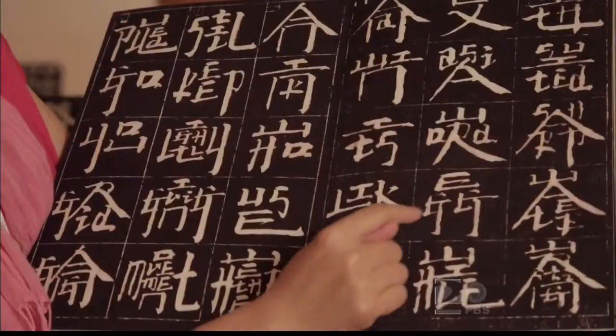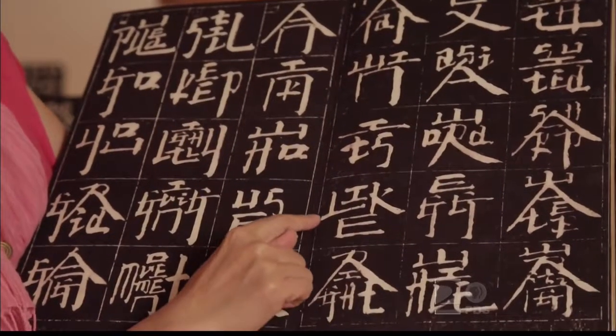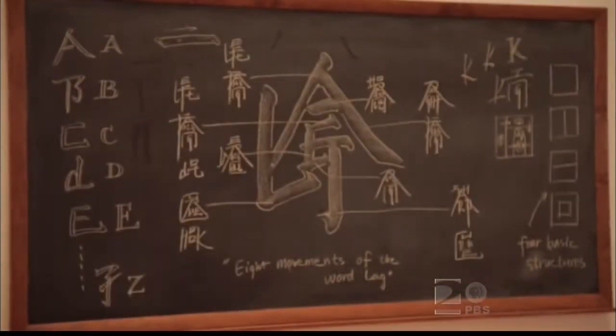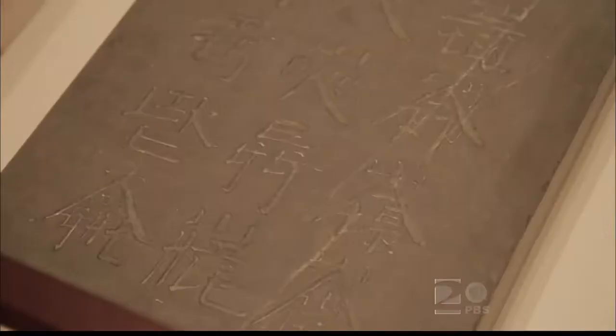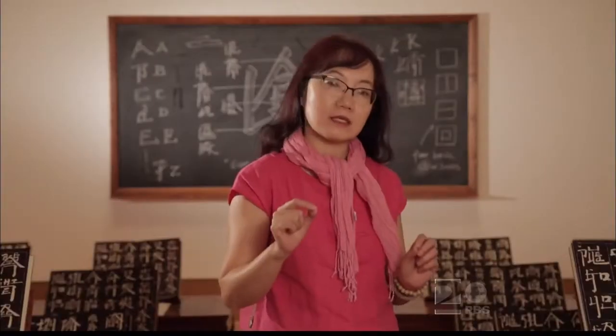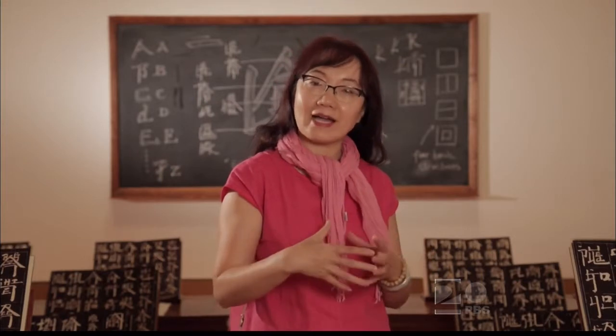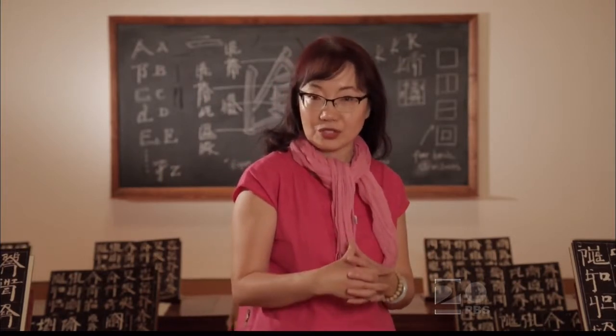But I want people to do the calligraphy and to try to read it. Actually, the American audience — they can read it. They can understand: this is my language. In that moment, they're really getting a really special experience. This piece indicates his desire to combine Eastern and Western culture.